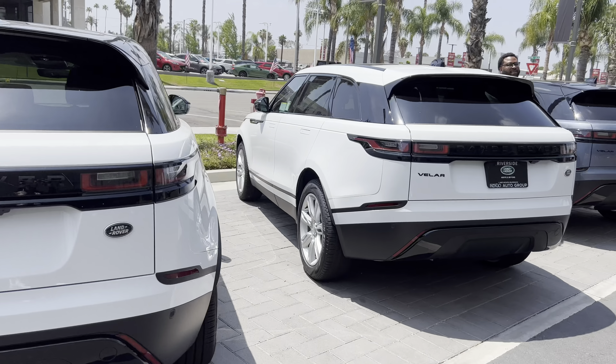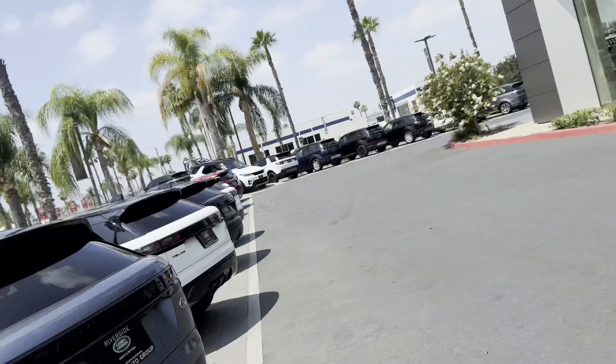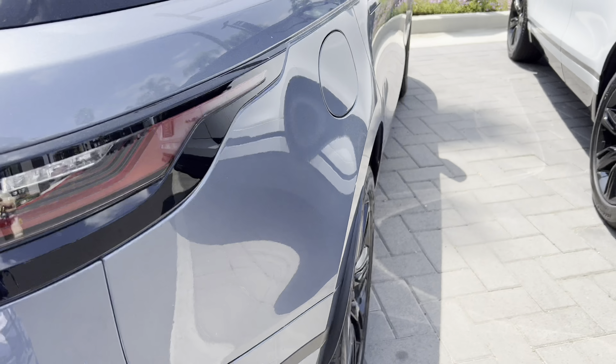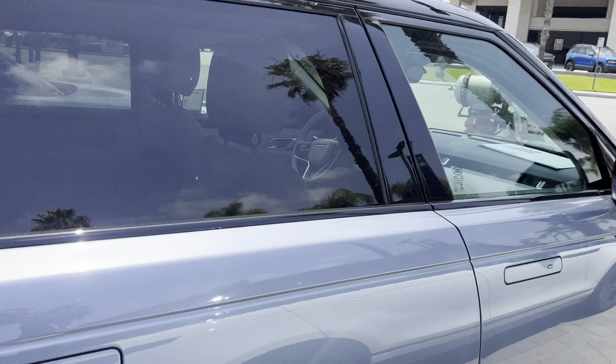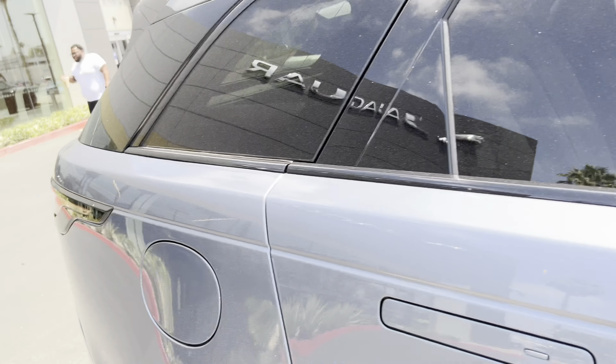Which color should I get? I know for a fact — look at my brother — I want this one: Range Rover Velar, Byron Blue. You see the inside? That's what I'm talking about, cream.